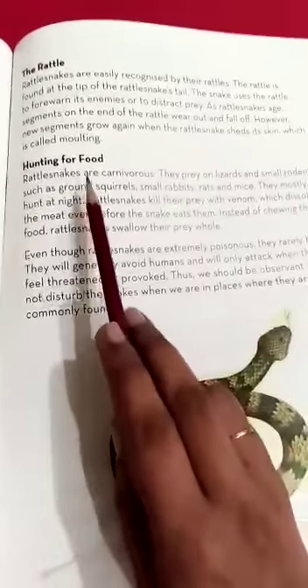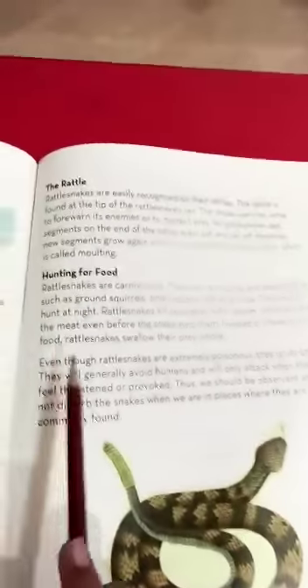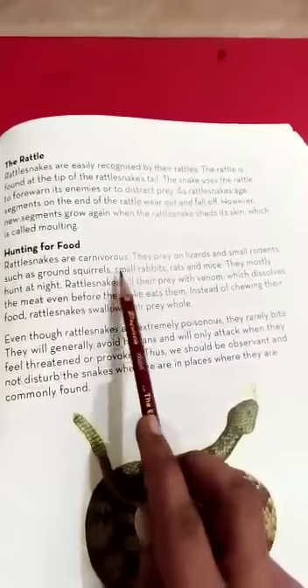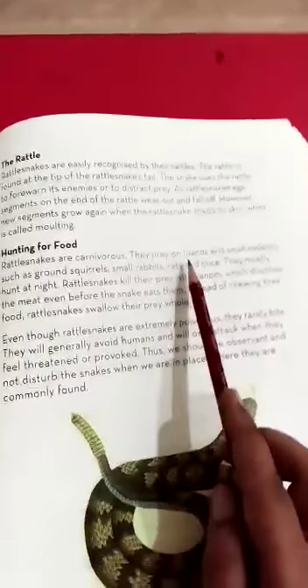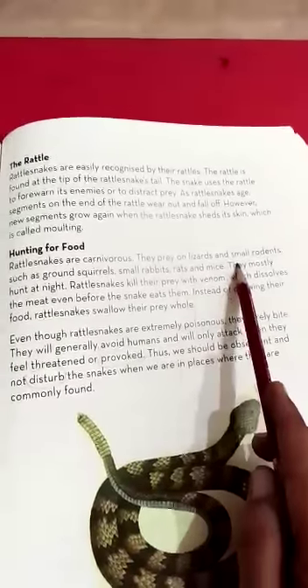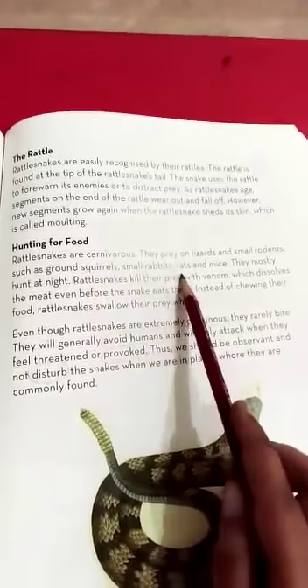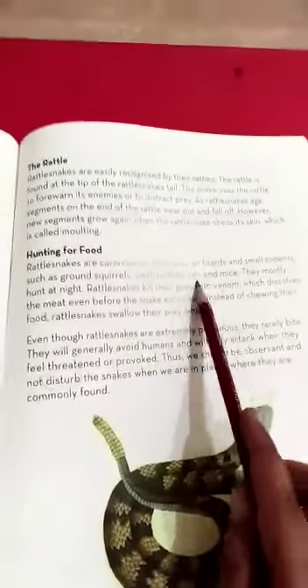Hunting for food. So what do they eat? Rattlesnakes are carnivores — they eat meat. They prey on lizards and small rodents such as ground squirrels, small rabbits, rats, and mice.